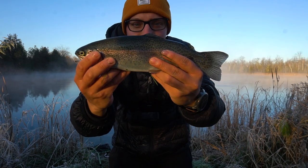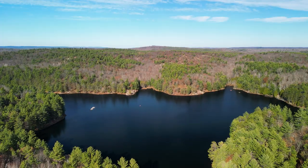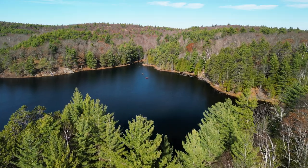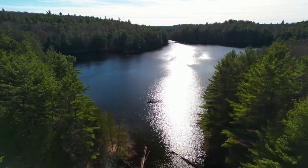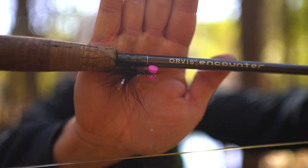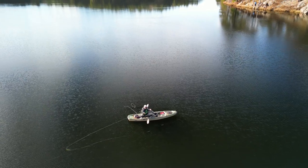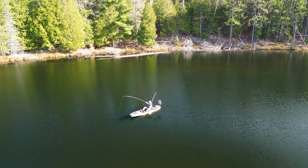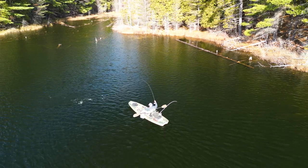That was my most insane stocked rainbow trout experience — until about a few weeks ago. Tyler and I decided to head to a lake in the Lanark Highlands that we knew some fish were stocked into. I got some intel that these fish were being caught on flies, so today we had a plan of only fly fishing. Little did I know this was going to be the most insane fly fishing for rainbow trout I've ever experienced.